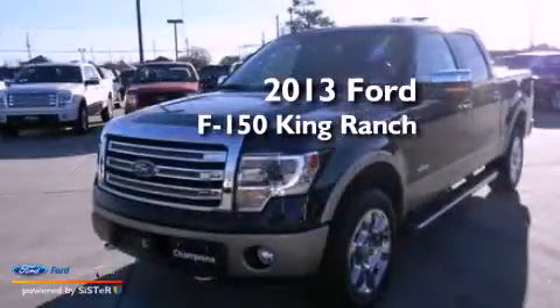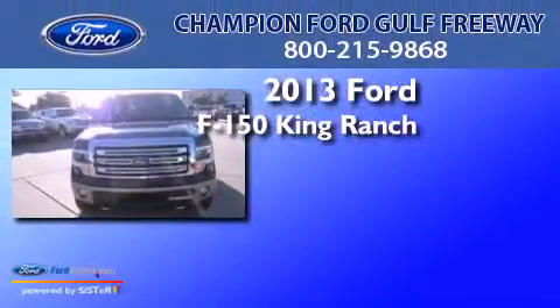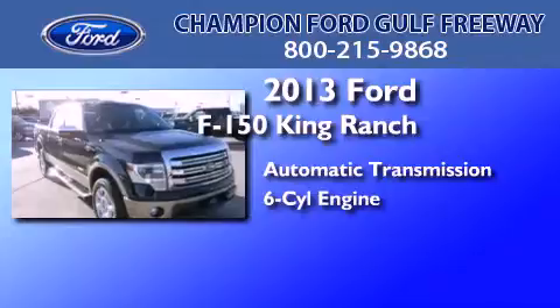This is a brand new 2013 Ford F-150 King Ranch. This truck has an automatic transmission and a 3.5-liter V6.